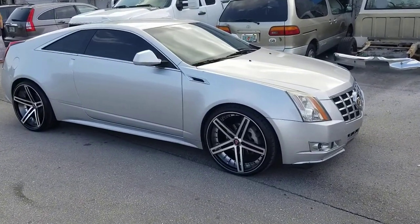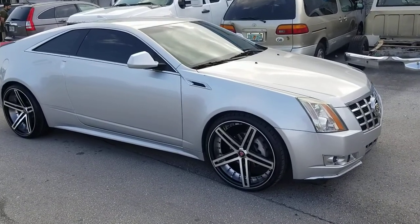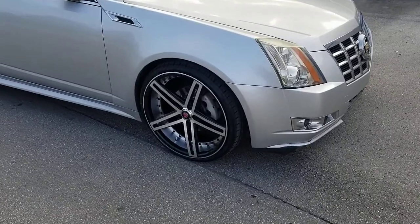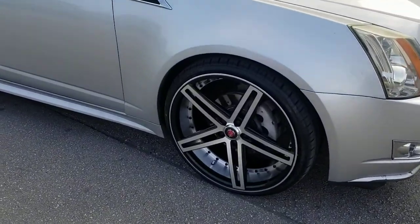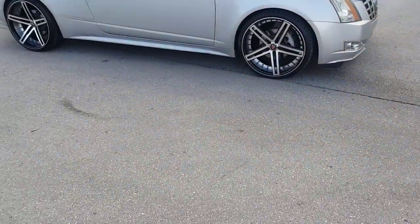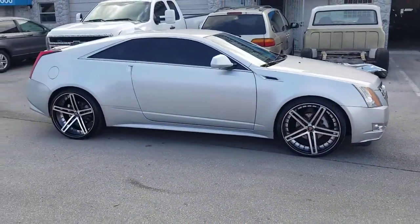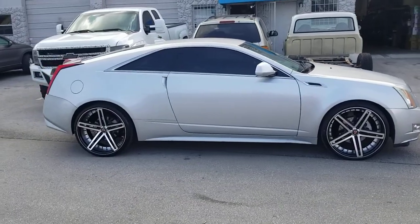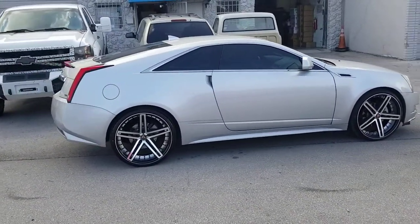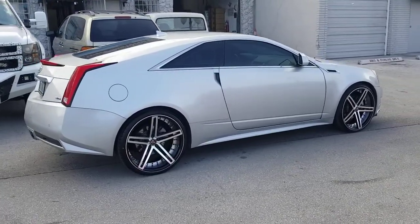Right now we're looking at the Axe EX20, 22 inch — 22 by 9 in the front, 22 by 10 and a half in the rear. Got the machine face black with the machine barrel, black with the black pinstripe, with the silver pinstripe. Great looking wheel. You see the 22 by 10 and a half with the super deep concave, and even the 22 by 9 has a really nice concave for the Axe wheels. Great looking wheel, awesome setup.